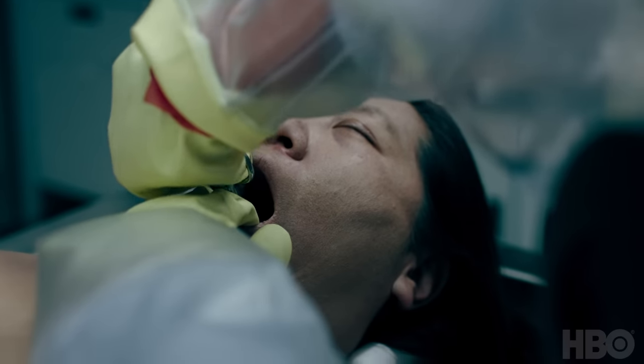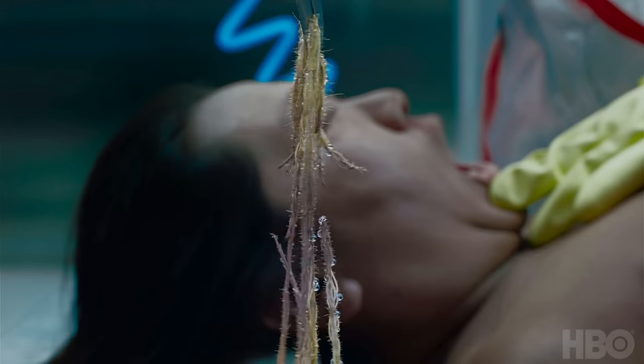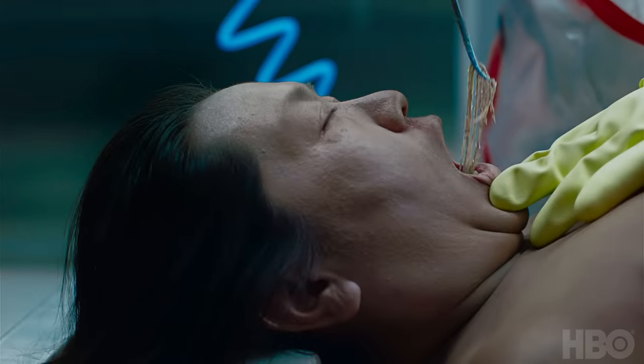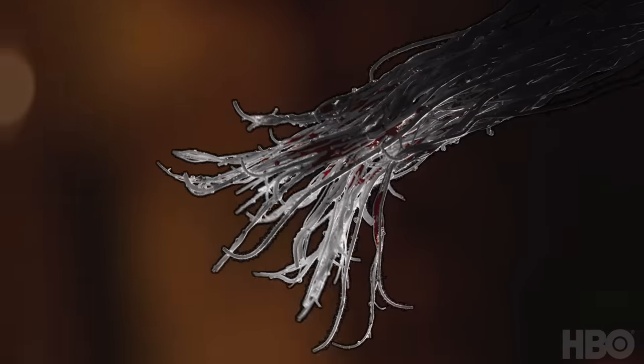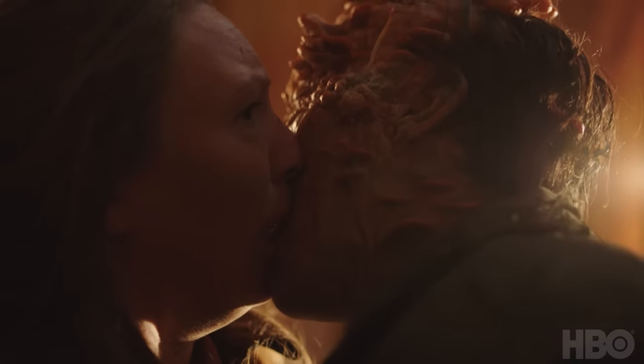One of the changes that Neil and I felt we needed to make was the way the fungus would spread. We started looking at something called mycelium, which are the threads that make up fungus. The idea that if you are infected, these threads grow in you and begin to come out through your throat — the nightmare of being infected by someone doing something as human and beautiful as a kiss felt horrifying to us.